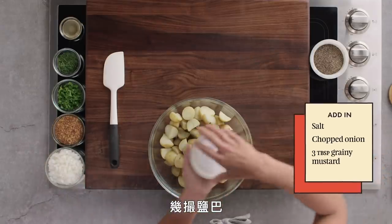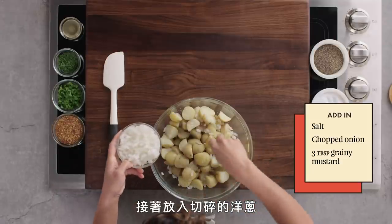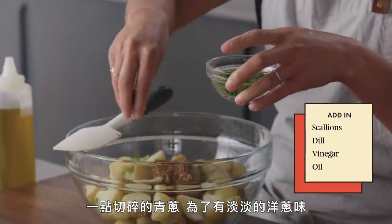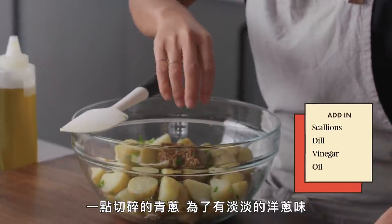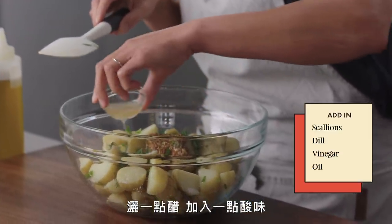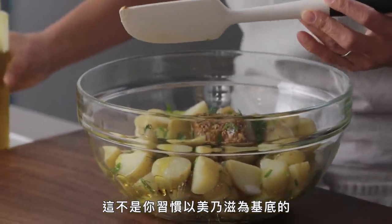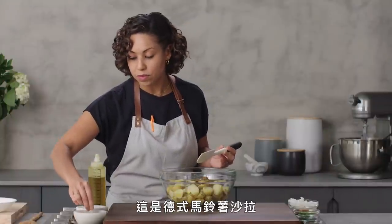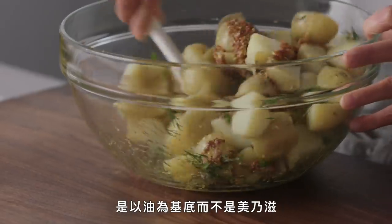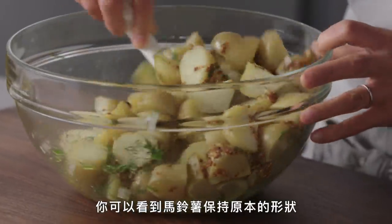First thing I'm going to add is a couple heavy pinches of salt, a little bit of chopped onion, three tablespoons of grainy mustard, a little bit of chopped scallion for a milder onion flavor, some chopped dill, a splash of vinegar to give us a little bit of acid, and olive oil. This is not a mayonnaise-based potato salad — this is more of the German style, which is typically served a little bit warm with an oil base.